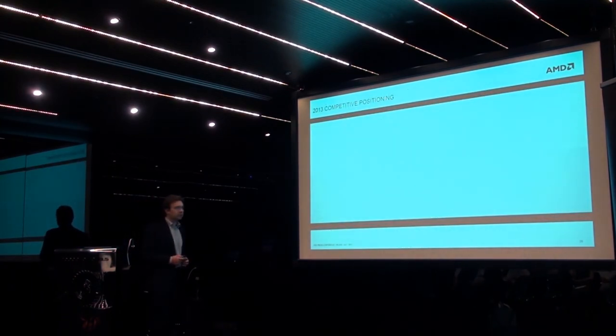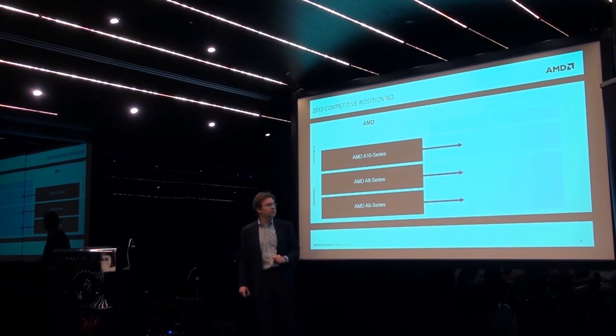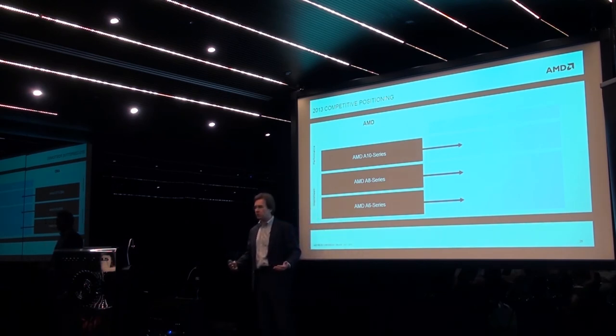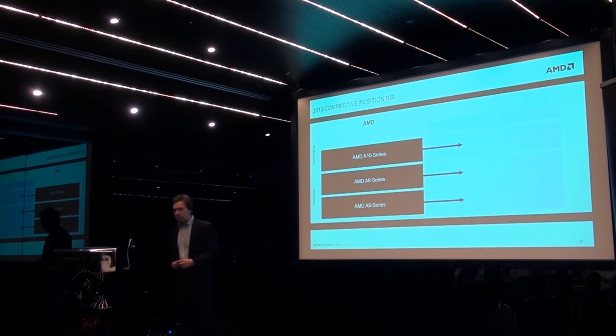How do we position our platforms competitively? If we consider our A6, A8, and A10 APUs — our premium APUs — we position them against Core i3 and Core i5 segments price-wise. That's where they sit in the market, and where we can show good overall consumer experience and performance in terms of benchmark numbers as well.